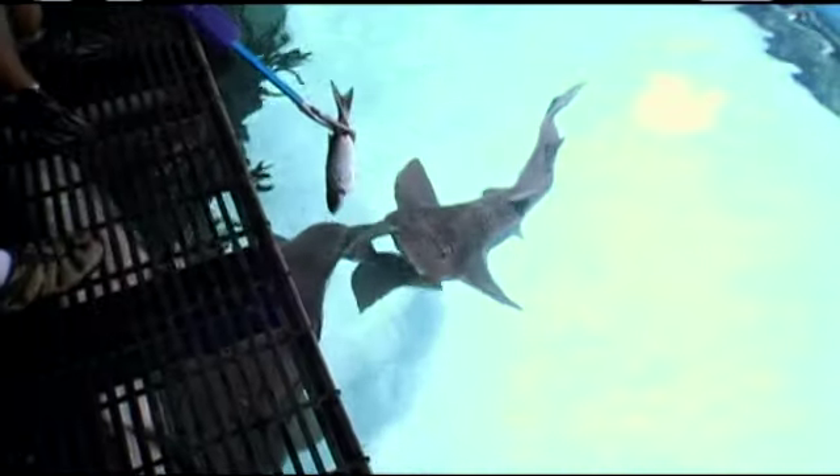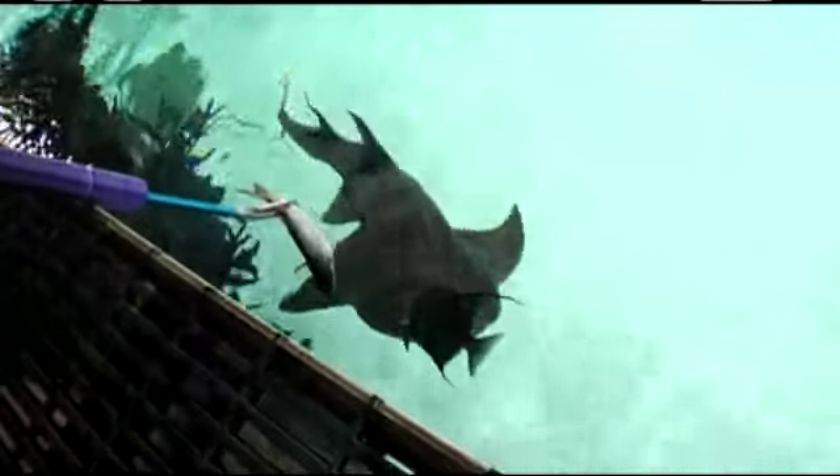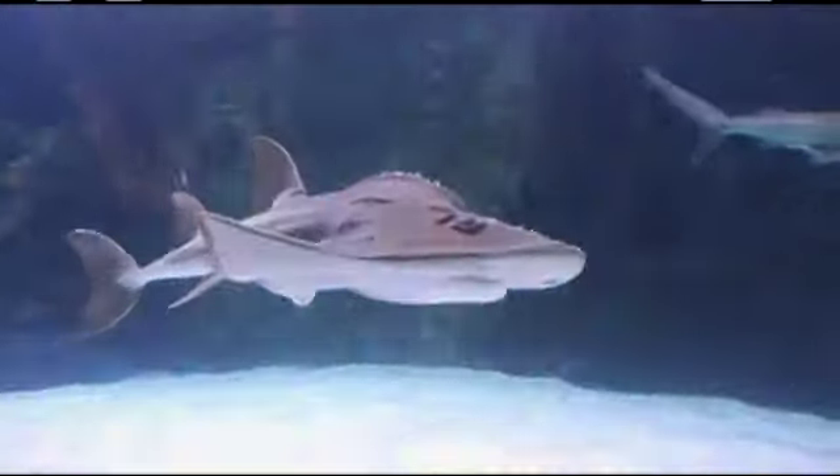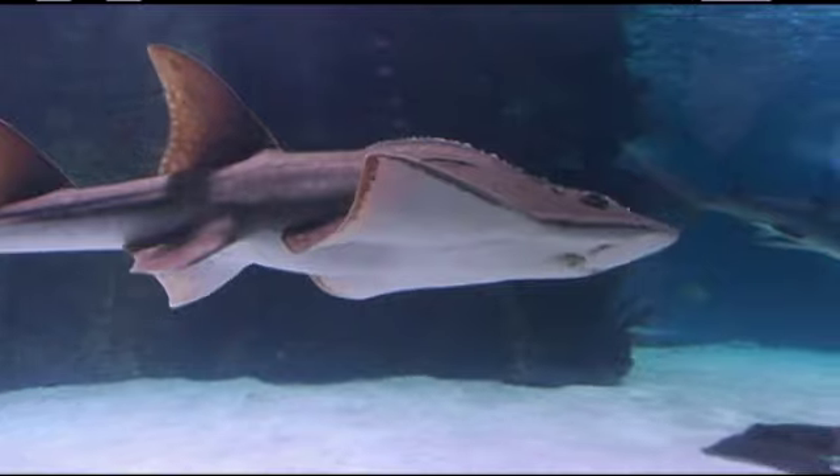He's one of two of the first ones that were on exhibit in the northern hemisphere. You can feed her if you want — just drop it in front of her face, but you've got to keep it in the water. Get it down to the bottom. Once they get it in their mouth at the bottom, they'll grab it from you.